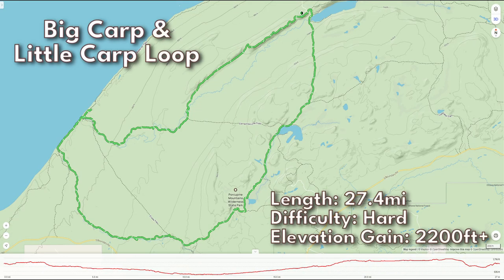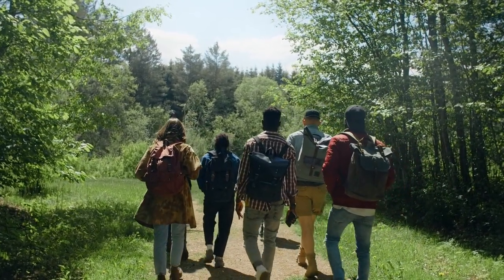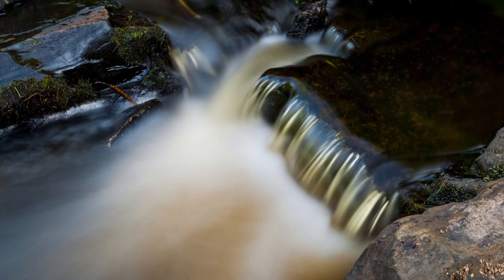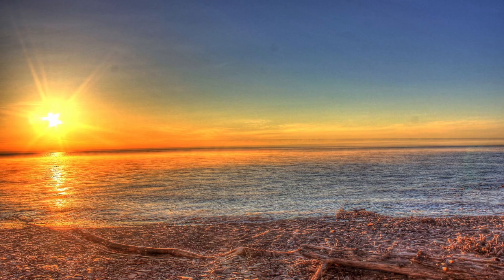If you're looking to see a good chunk of the park, the Big Carp and Little Carp Loop is a 27.4-mile trail that will put you right back at your vehicle once you finish. For most hikers this will be a multi-day trip, so be sure to reserve your campsite at one of the many sites along the way. All of these hikes can be made shorter or longer depending on the route you decide to take. Remember to bring a map and check out some of the other trails on your visit.